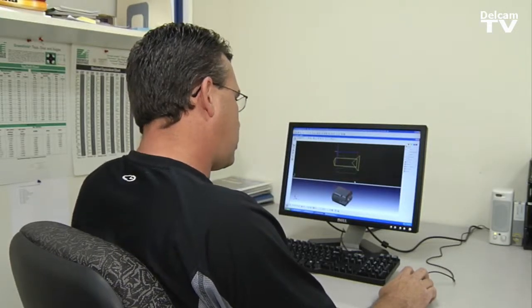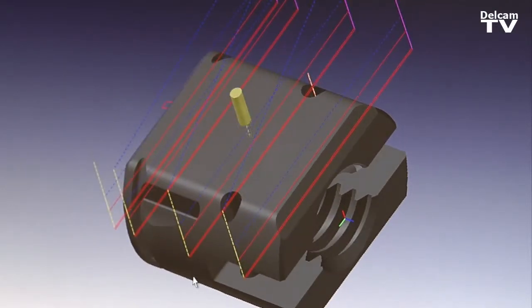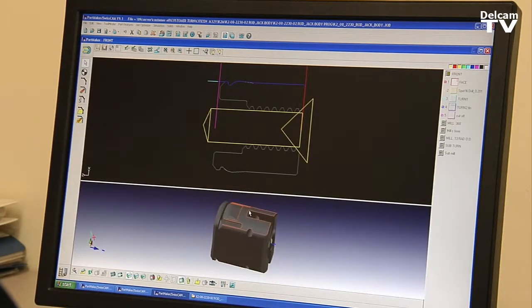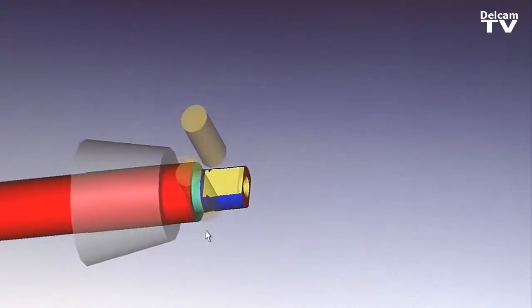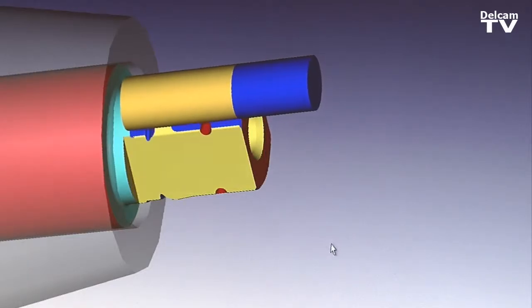This is a jack body, which is used in back surgery. This is one component of probably three or four that put this whole thing together to make it work. I take this solid model and I'm able to extract any turn geometry or physically use the solid. This is a basic simulation I use a lot of. However, if you do want to see better, you can do a full machine simulation.